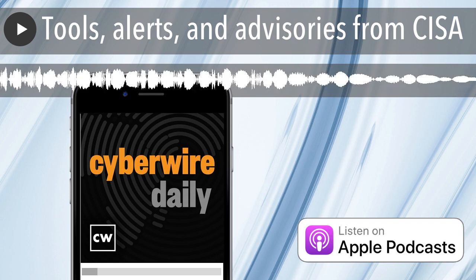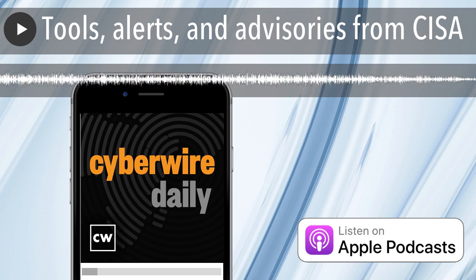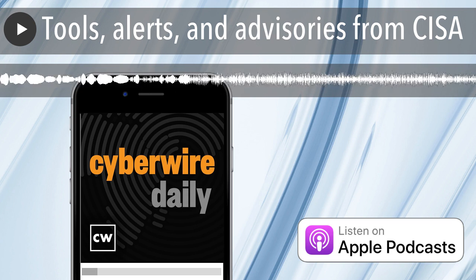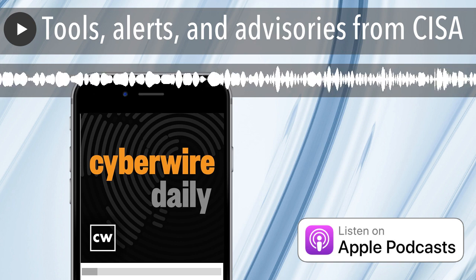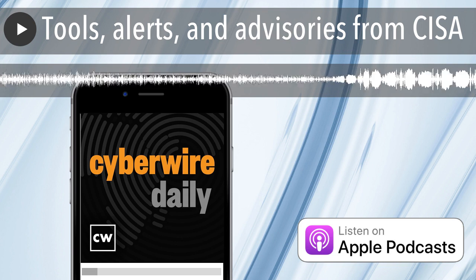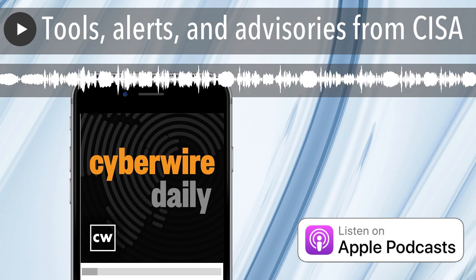And now a word from our sponsor, SpyCloud, the cybercrime analytics leader. SpyCloud disrupts cybercrime by telling you what criminals know about your business and your customers, so you can take action to prevent ransomware, account takeover, and online fraud. SpyCloud constantly recaptures and analyzes new data from the criminal underground, including credentials, cookies, and PII siphoned from malware-infected devices. With knowledge of the specific data criminals have in hand from infostealer malware on managed and unmanaged devices, security teams can respond with a more efficient and effective process called post-infection remediation. Get SpyCloud's post-infection remediation guide outlining the seven steps for preventing a malware infection from becoming a full-blown ransomware incident. Visit spycloud.com slash cyberwire.